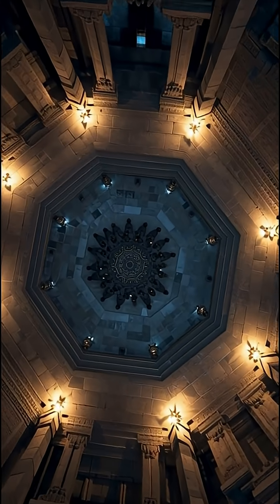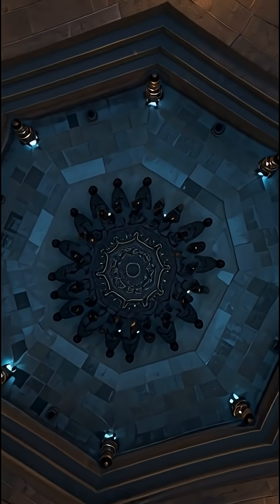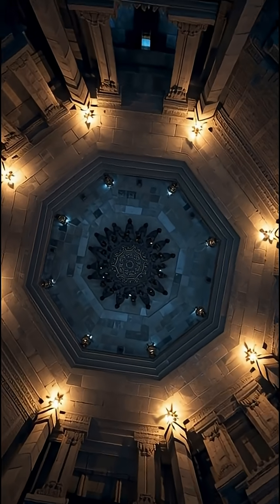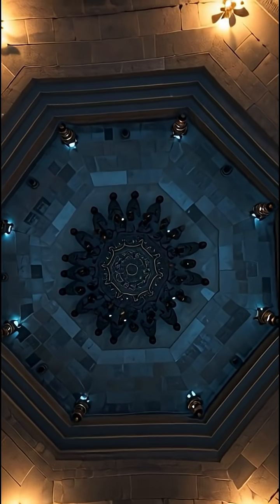Number five: the Kailasa Temple, India — carved top to bottom from a single mountain. Workers removed over 200,000 tons of rock to sculpt the temple with precision so exact it's symmetrical to the millimeter. No blueprints, no heavy machinery.